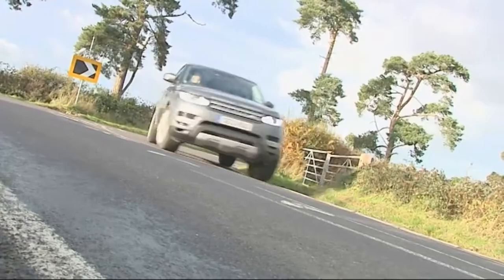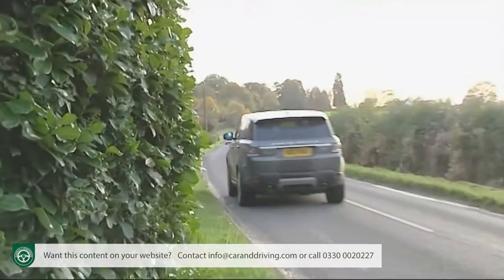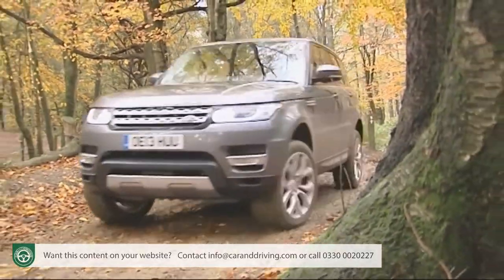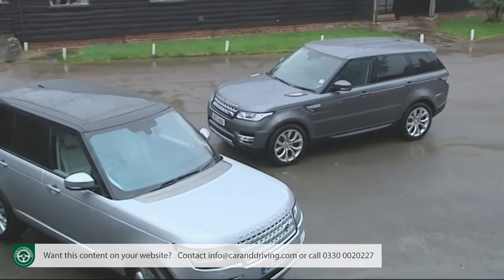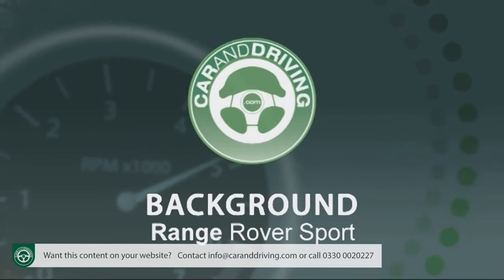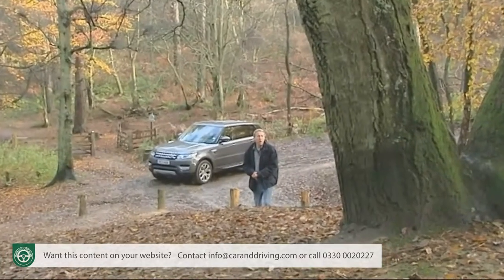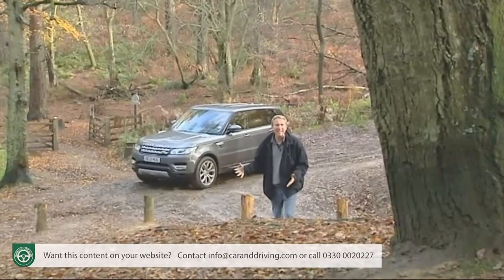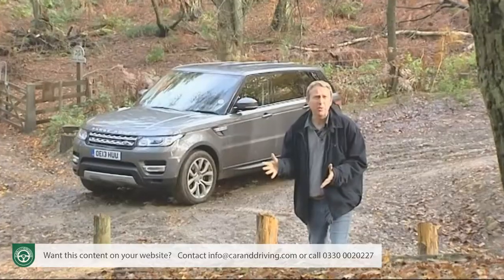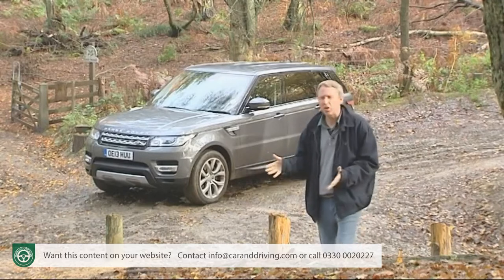Bigger, lighter and sharper in its reactions, the second generation Range Rover Sport has come of age, frightening German luxury SUV rivals by at last matching them on tarmac while still obliterating them off-road. No longer a dressed-up Discovery, it now shares plenty with the fully fledged limousine-like Range Rover. Here's a car that claims to be able to do well almost everything — time to check out the second generation Range Rover Sport.